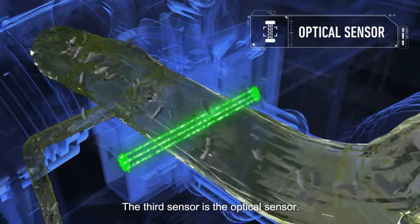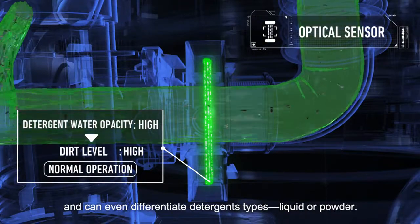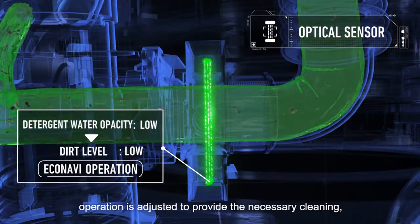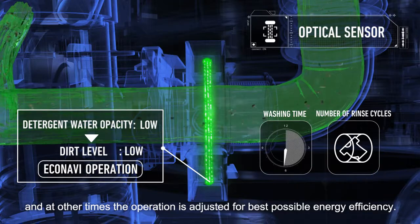The third sensor is the optical sensor. It determines the degree of soiling in the load and can even differentiate detergent types — liquid or powder. When soiling is extensive, operation is adjusted to provide the necessary cleaning. At other times, the operation is adjusted for best possible energy efficiency.